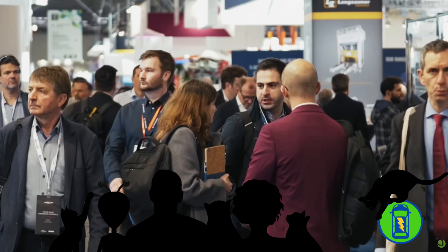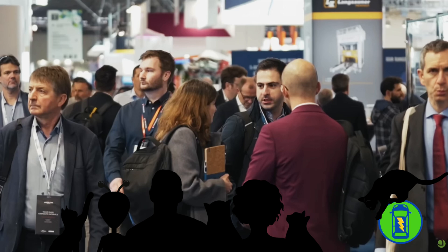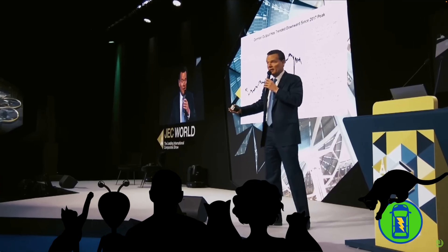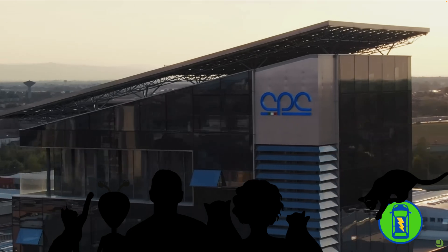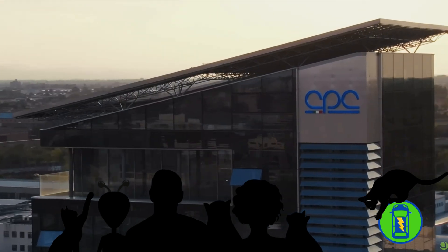JEC World is the world's biggest composites show, and we're honored that Mitsubishi chose our vehicle to highlight innovative materials and manufacturing methods. Mitsubishi is the owner of CPC Group, our Italian partner. Mitsubishi could have highlighted any project, but this is what they consider the most innovative example of their processes and materials — which is kind of a big deal, even though all this work was done before Mitsubishi bought CPC.